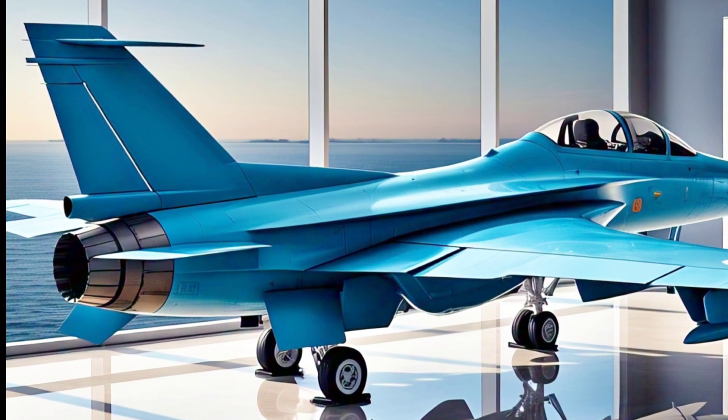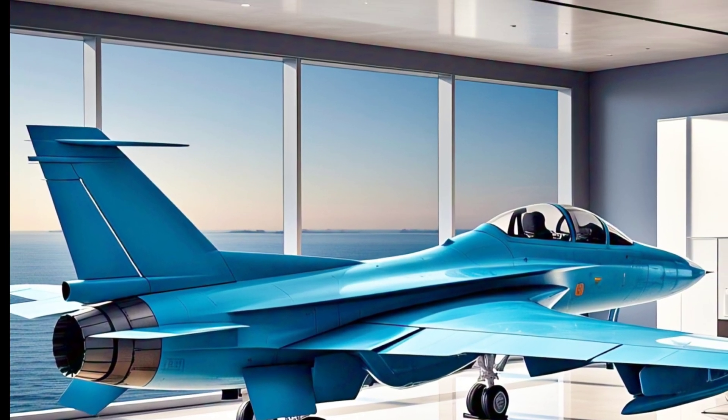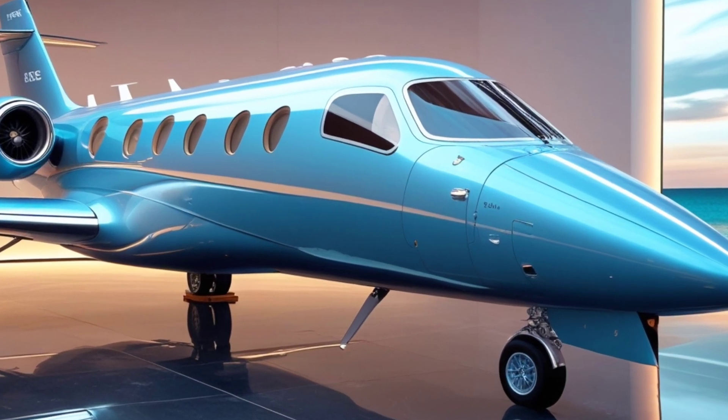The world of cars, planes, and cutting-edge machines. Today, we're taking to the skies with the 2025 Saab JAS-39 Gripen, Sweden's advanced multirole fighter jet. Is it the best fighter for modern warfare?